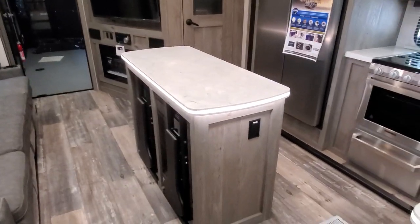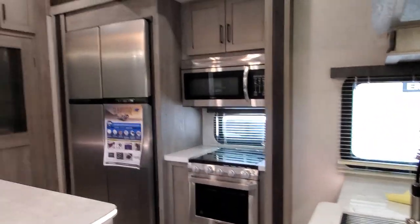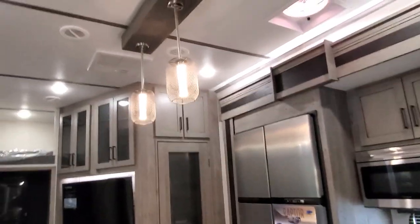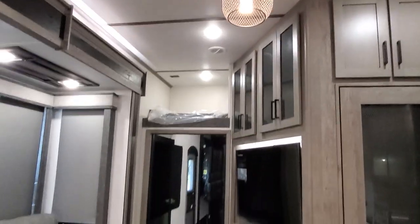Beautiful lighting around the counters. Nice pendant lights. Triple air conditioner — it's the OmniCool system, so all three of those can run at the same time.